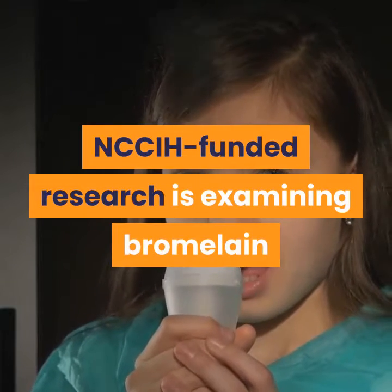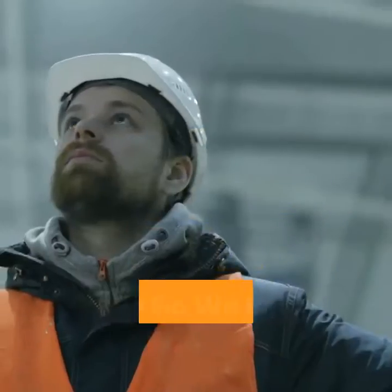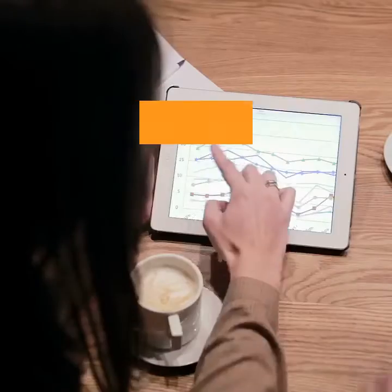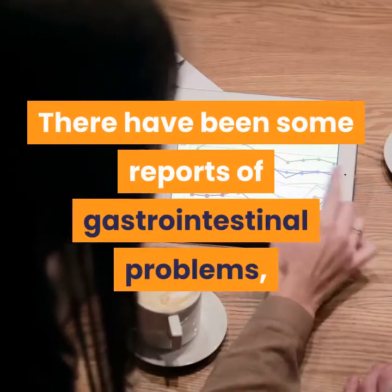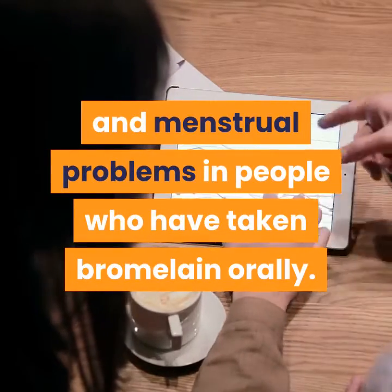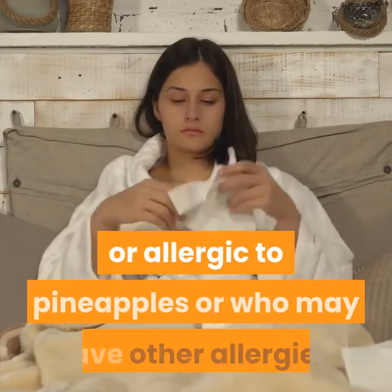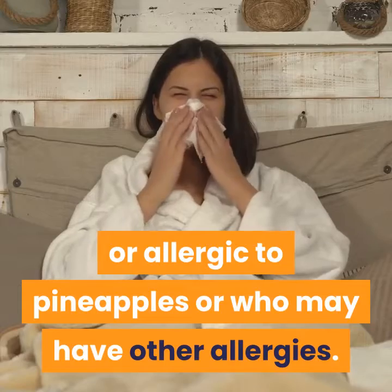NCCIH-funded research is examining bromelain for inflammatory conditions and asthma. Regarding safety, there have been some reports of gastrointestinal problems, increased heart rate, and menstrual problems in people who have taken bromelain orally. Allergic reactions may occur in individuals who are sensitive or allergic to pineapples or who may have other allergies.